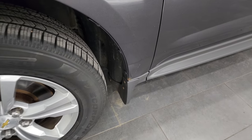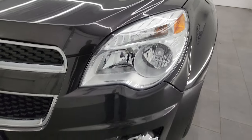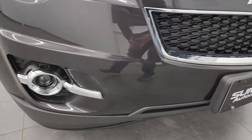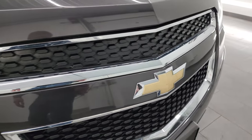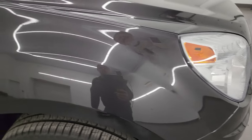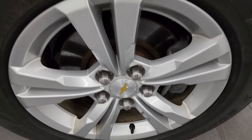Front fender's in pretty nice shape. I did see just a little bubble starting right there, which is pretty common on these Equinoxes, but overall this one's in really nice shape. Factory fog lights, front bumper is in excellent condition — I didn't see any dents, dings, or cracks on that. The hood is in fantastic shape as well, and the grille looks really good. Headlight lenses are very nice and clear. The passenger side front fender is about the same condition as the driver's side — just a little bit of bubble down there, but nothing too bad, and no major scuffs or scrapes.